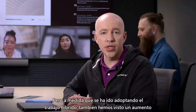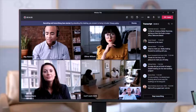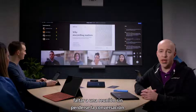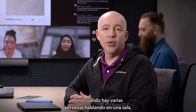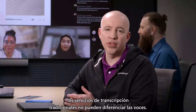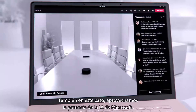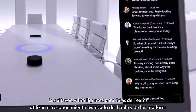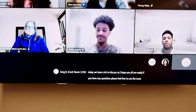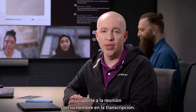As the world has come to embrace hybrid work, we've also seen an increase in asynchronous communication. Meeting transcripts are a valuable tool to enable people to miss a meeting without missing out on the conversation. But when multiple people are speaking in a room, traditional transcription services can't differentiate between voices — you can't tell who said what. Here again, we leverage the power of Microsoft AI. Intelligent speakers for Teams Rooms use advanced speech and speaker recognition to identify the voices of enrolled users and attribute their meeting input with their name in the meeting transcript.